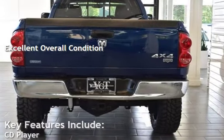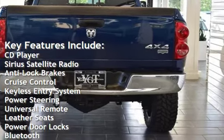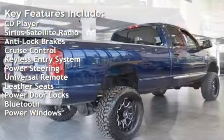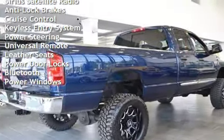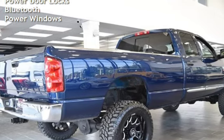Key features include CD player, Sirius satellite radio, anti-lock brakes, cruise control, keyless entry, power steering, universal remote, leather seats, power door locks, Bluetooth, and power windows.